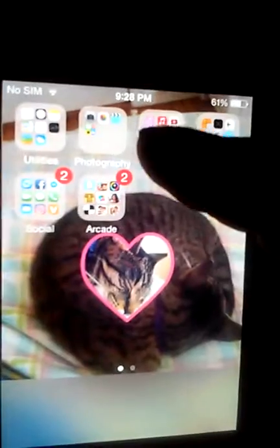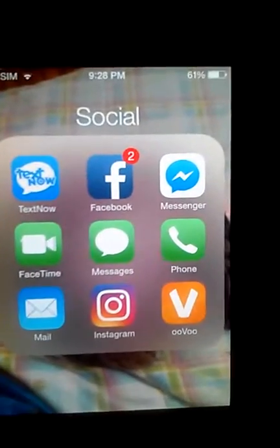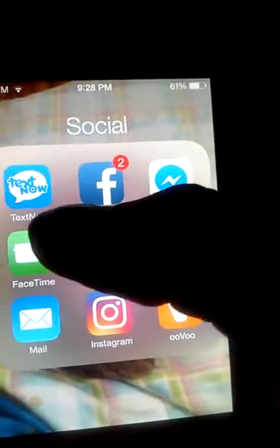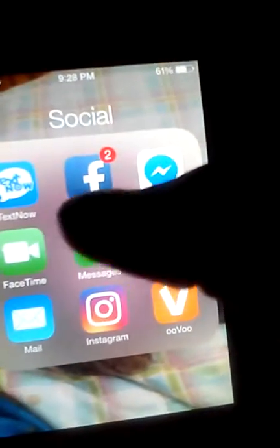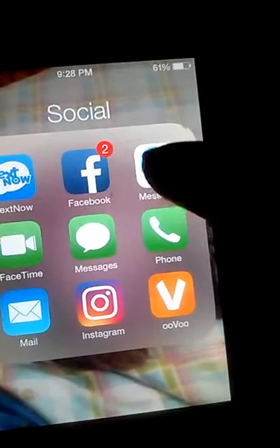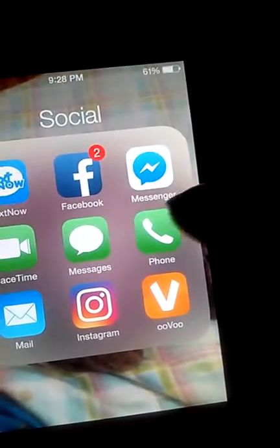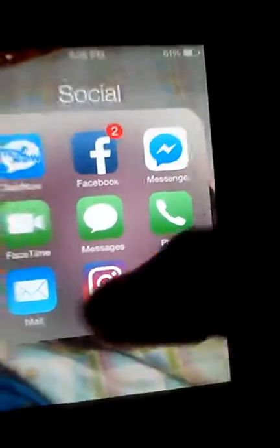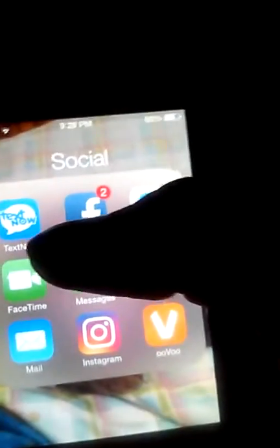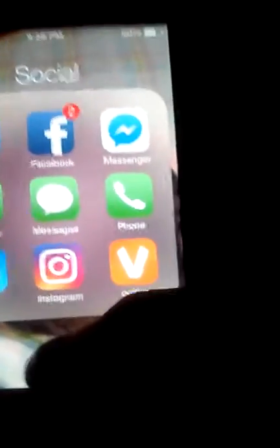Right here I have all my social media. I have this texting app I just downloaded, my Facebook — and I think I have two requests from my YouTubers — Messenger, FaceTime, Messages, Phone, Mail, Instagram. I also have Snapchat, Kik, and Twitter, but they're on the other side. So I have Snapchat, Musical.ly, and Twitter.